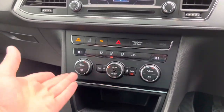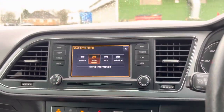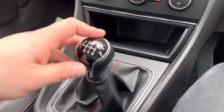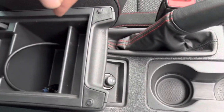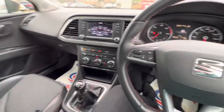Further down you'll find a dual zone climate control system, and there are different driving modes: normal, sport, eco, and individual. You'll also find storage, a six speed manual gearbox, cup holders, a 12 volt socket, and plenty of storage in the armrest with media connectivity.